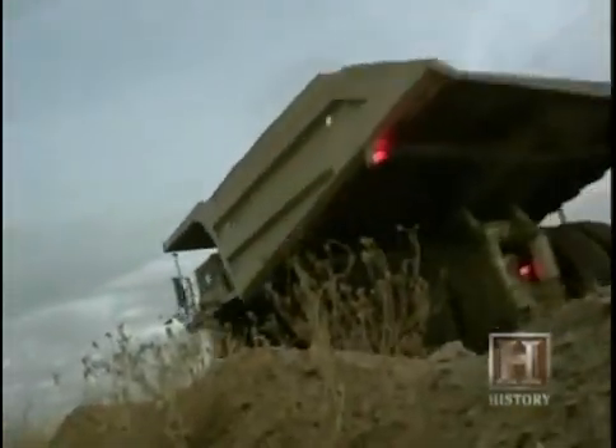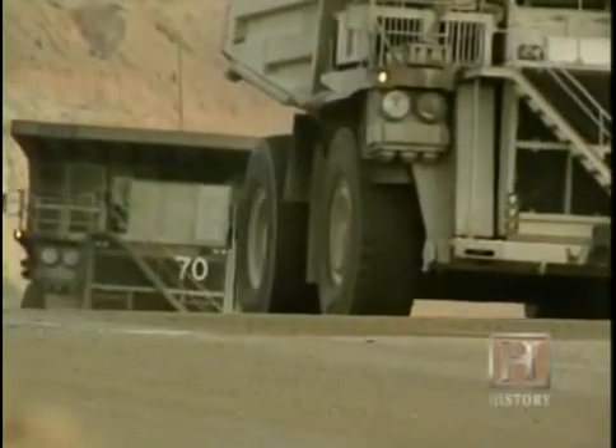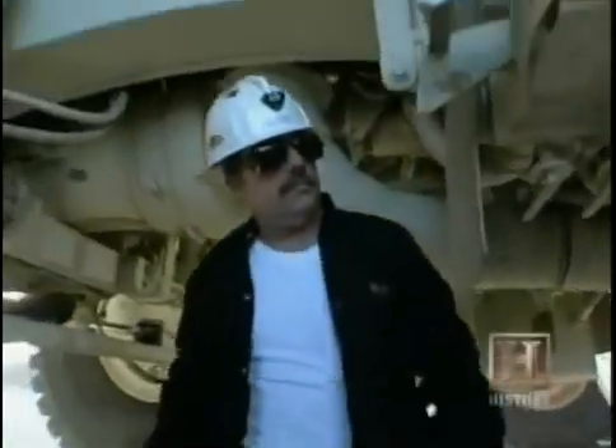This is not a woven basket. It's a 320-ton Komatsu Haulpak 930E, currently the largest truck in the mining industry, though probably not for long. There's already some manufacturers talking about 360 tons, and there's probably going to be 400-plus ton trucks in the future. It wouldn't surprise me. Clearly, this is not your typical pickup.